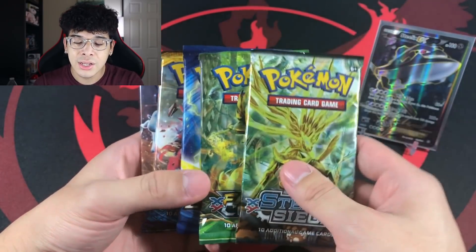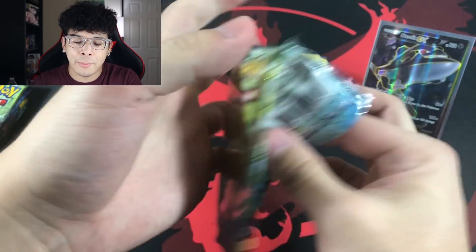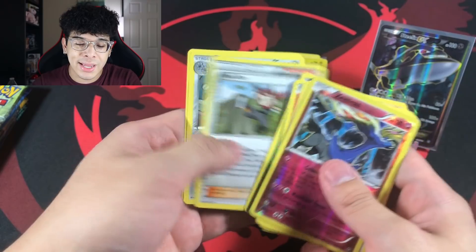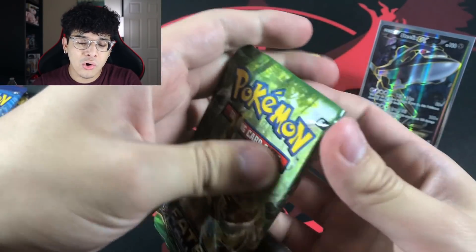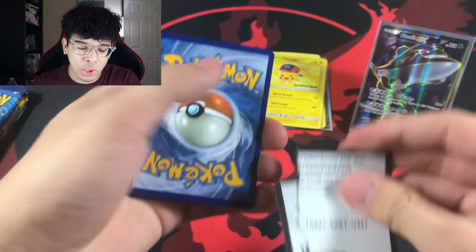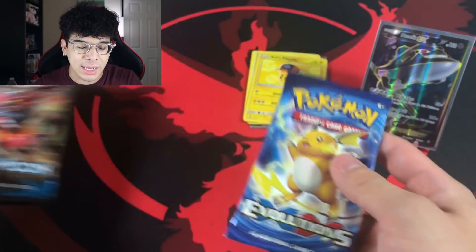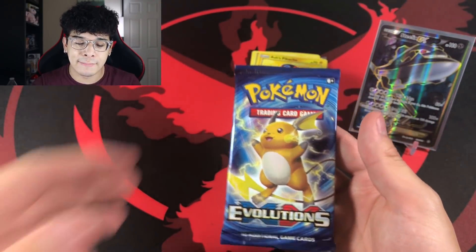We're diving into the next packs to see if we can get a couple more bangers to seal the deal. We got Steam Siege with a green code — Xerneas Rare Reverse and a Jumpluff Regular Rare. We did not start off with a banger compared to the previous box, which makes it harder to get a banger in the Sun and Moon packs.